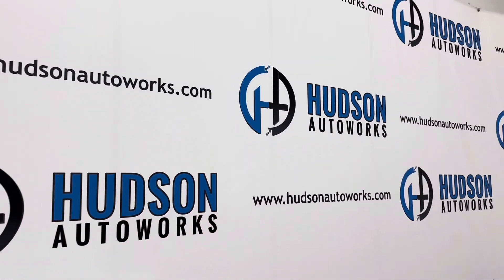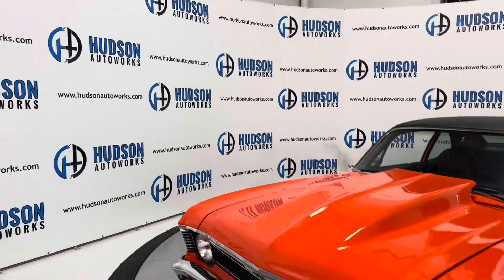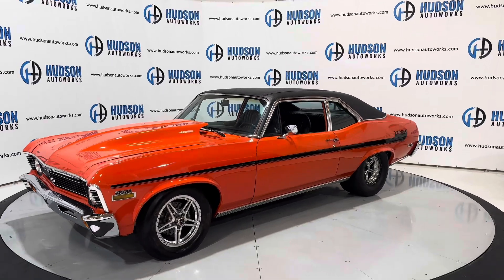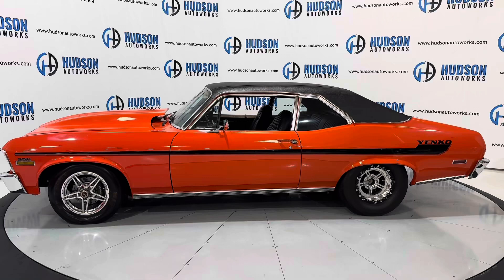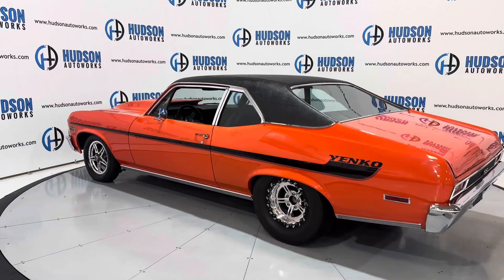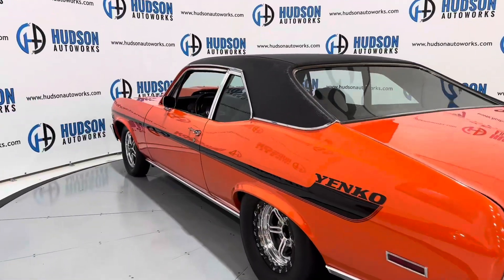What's going on guys? Welcome back to Hudson Auto Works here in Greensboro, North Carolina. Today we're looking at this 1972 Chevrolet Nova. We'll do a startup and a walk around, check out under the hood as well as the interior of this Nova. Let's go ahead and get started.